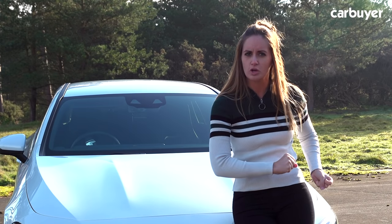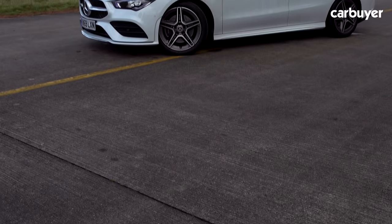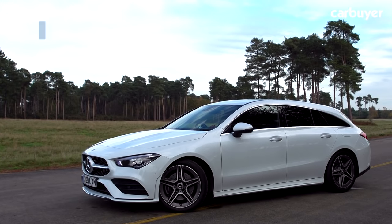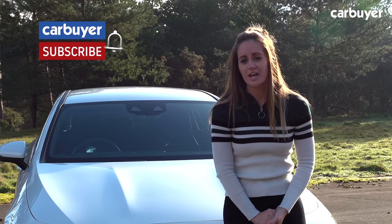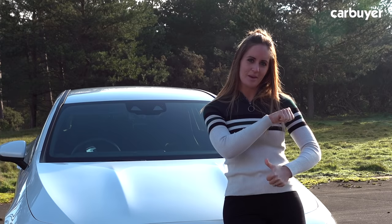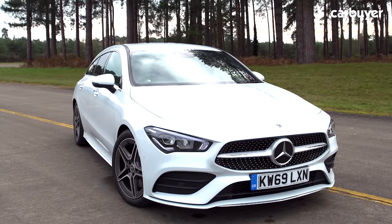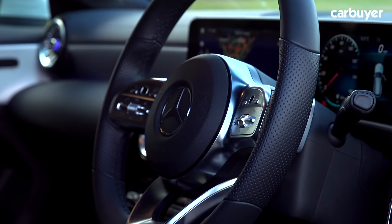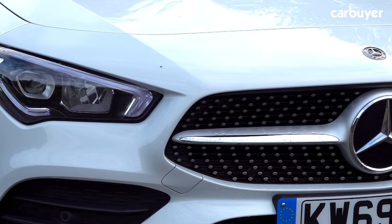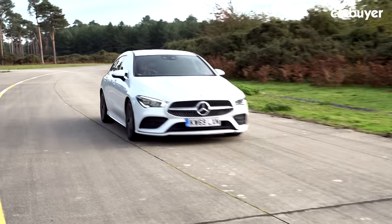I know it sounds a little bit niche and complicated, but wipe that confused look off your face because I'm going to tell you everything you need to know about this car. But before we do that, make sure you subscribe to the Carbuyer YouTube channel, click on the bell button so you get a notification every time a video goes live, and give this video a thumbs up. The CLA Shooting Brake is essentially in a class of one — there aren't any direct rivals from any other premium manufacturers.